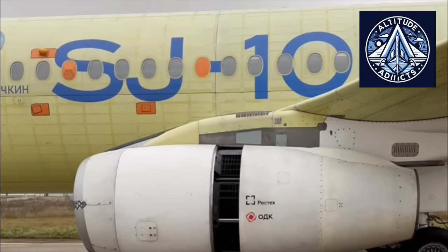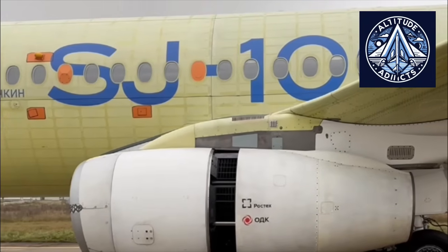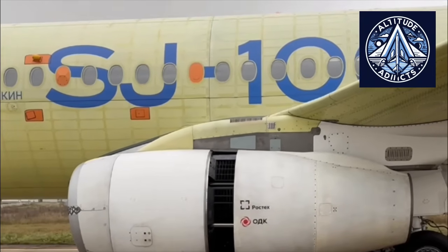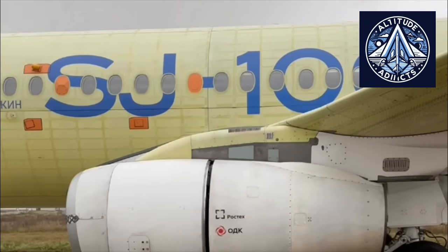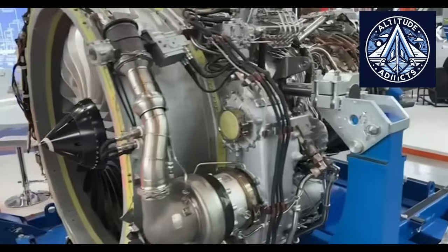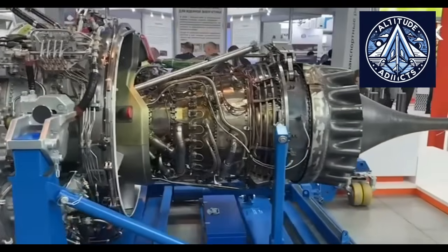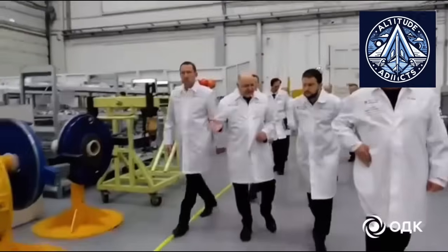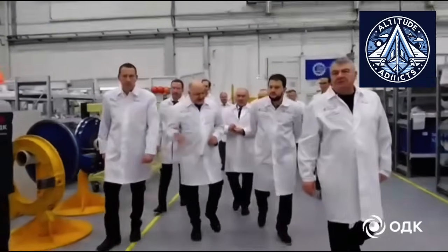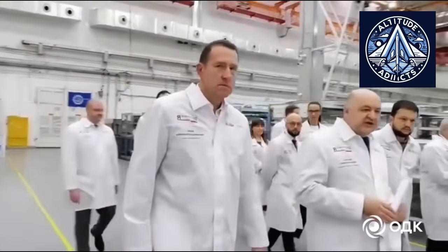Reverse thrust is a popular aerodynamic braking method used by practically all current airliners. It works by channeling the engine's force forward instead of backward, counteracting the aircraft's forward speed and reducing landing distance. The technology is especially important when operating on shorter runways or in inclement weather conditions, like rain or snow, where wheel brakes alone are insufficient to safely bring the aircraft to a stop.